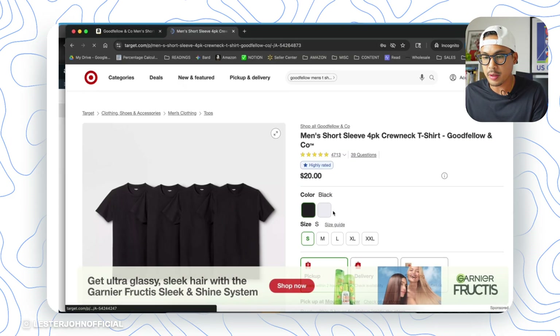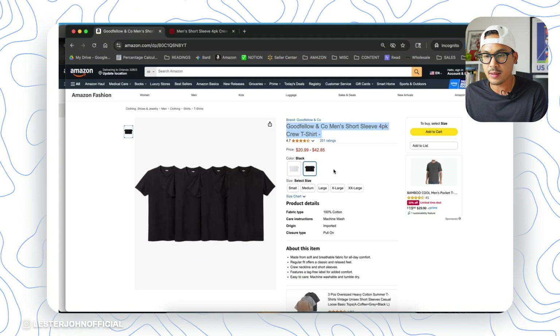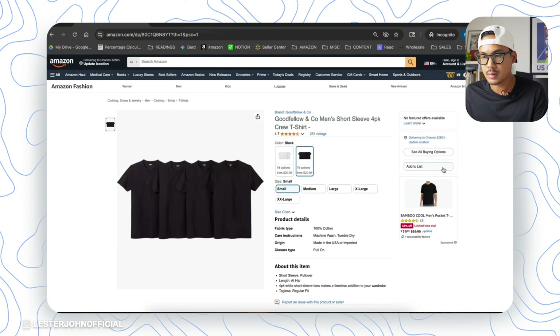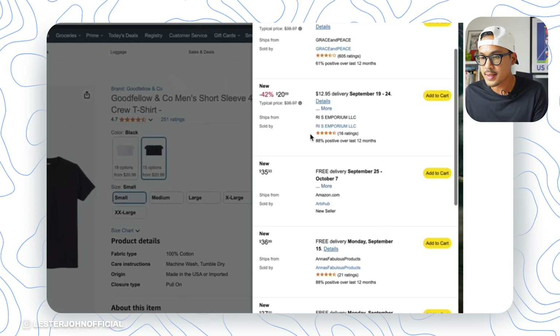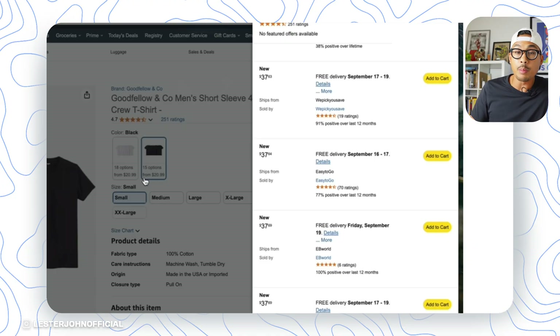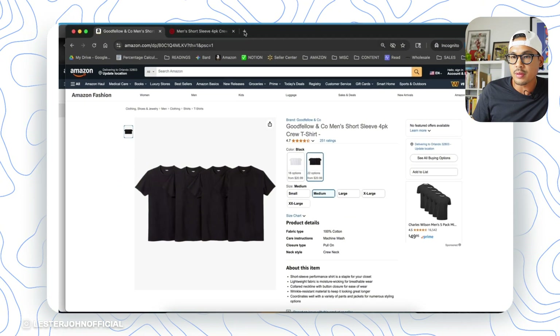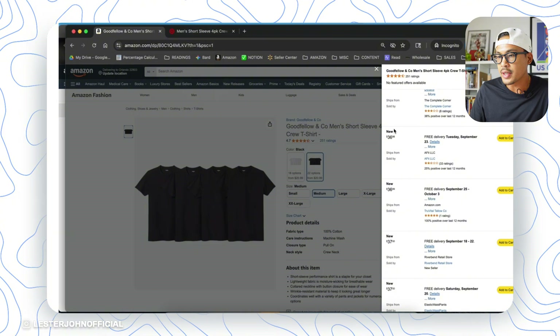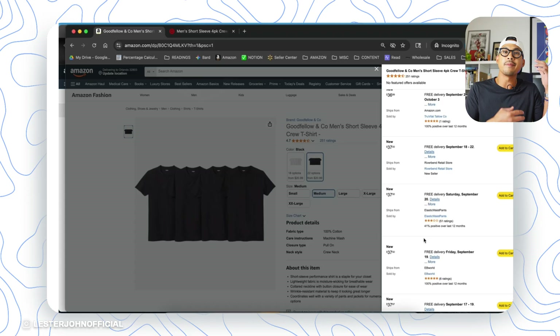The shirt is on Target for $20. How much is it selling for on Amazon? It looks like mid-30s — a lot of sellers around $37. So it's almost double what you could buy it for at Target, which means there's definitely opportunity here. Of course, I'm just browsing — Target might have a sale, you never know. During Christmas or holidays, the price usually goes up a bit, so maybe you can sell it in the 40s. Again, we're just exploring ideas and possibilities to see if this brand is even worth selling, and showing what's possible by playing around with SmartScout.